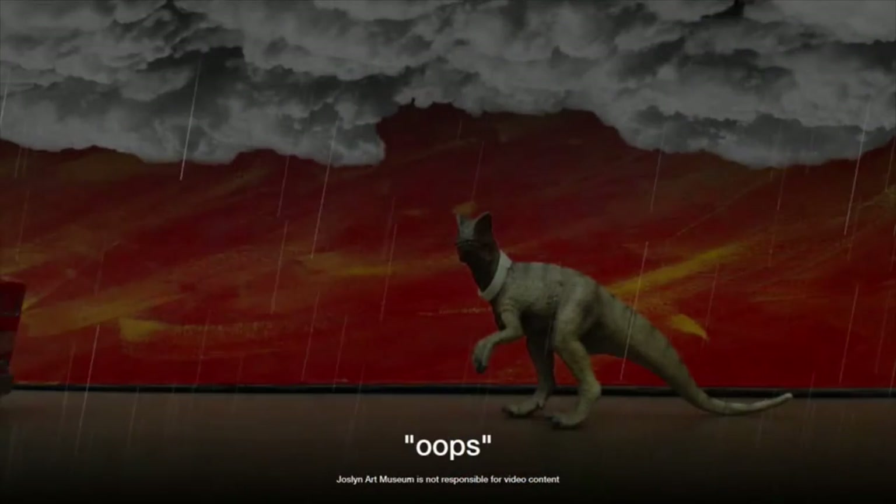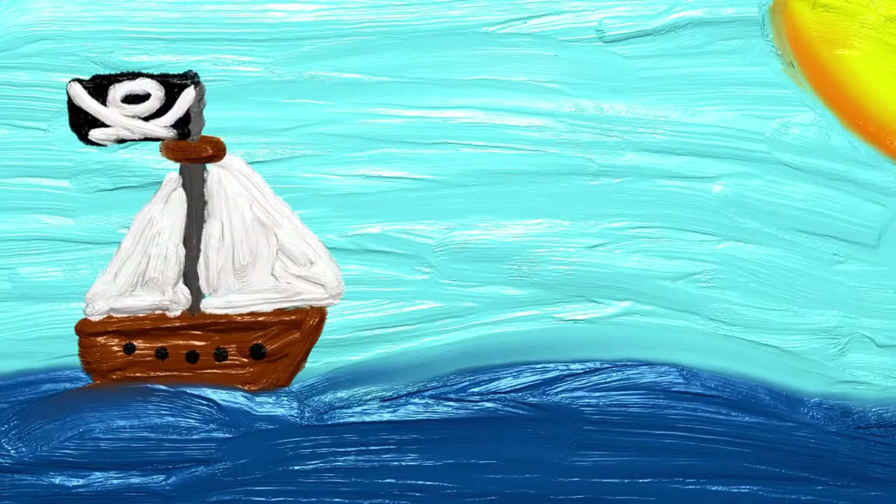In a space that mixes both digital and physical activities, visitors of all ages can be inspired and create their own custom art.